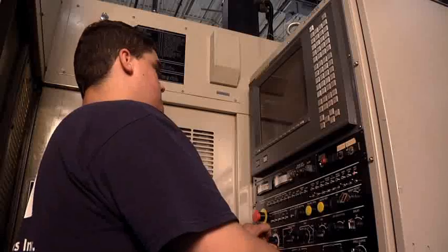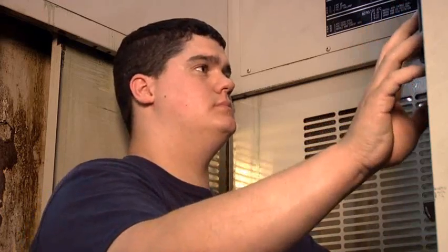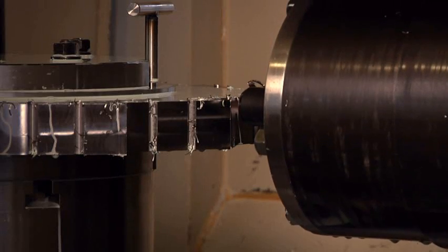GTCC graduate Chris Cranford is putting his knowledge to work. GTCC prepared me for this job so that I could come in and comfortably set up, operate CNC machines, and do my job effectively.